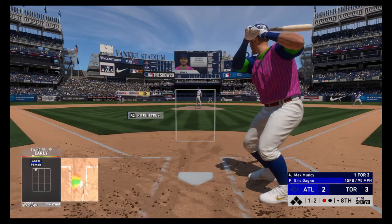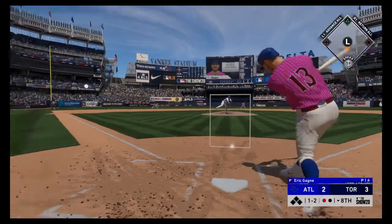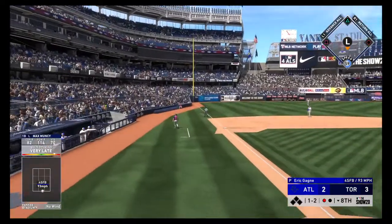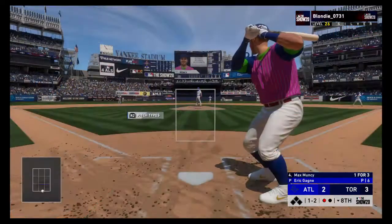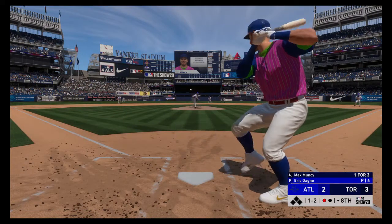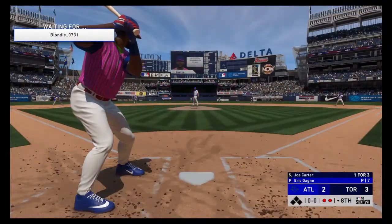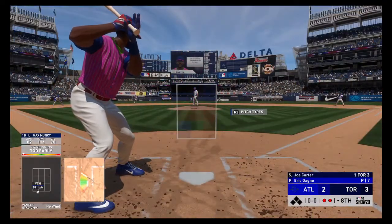That's one and two. Both teams with eight hits in this one. Still a ball and two strikes. Struck him out — struck him out again, I should say. His third punch out of the game.